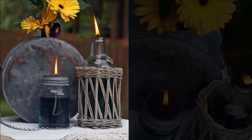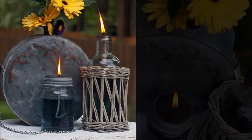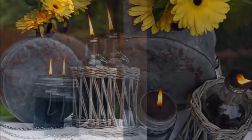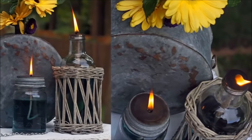Fill two-thirds of the jar with lamp oil and secure the lid. Place a cotton wick in the jar and let it sit for about one hour before lighting so the oil soaks up into the wick. Nail a hole into the lid and put the wick about a quarter inch out of the hole. So simple.